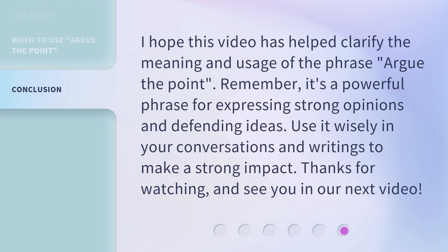I hope this video has helped clarify the meaning and usage of the phrase argue the point. Remember, it's a powerful phrase for expressing strong opinions and defending ideas. Use it wisely in your conversations and writings to make a strong impact. Thanks for watching and see you in our next video.